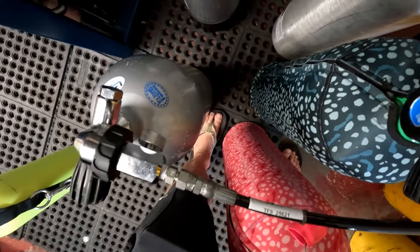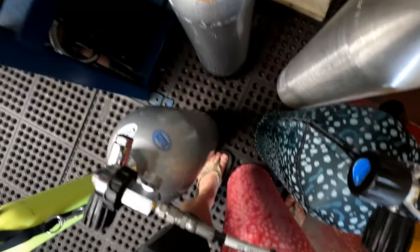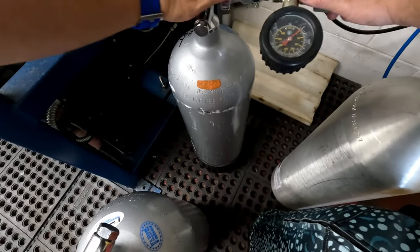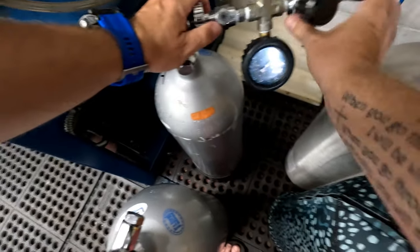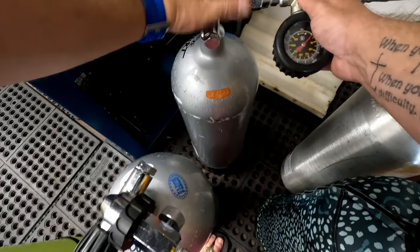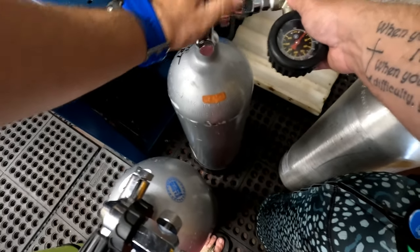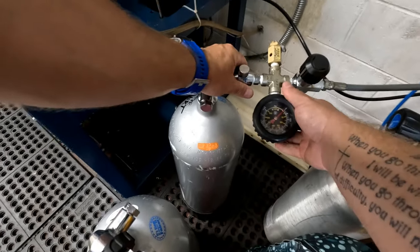Well, to be honest with you, I tend to let people into the fill station. I tend to let people in when I'm filling them to teach them a little bit of stuff — teach them about filling, teach them about nitrox, all that. I think that people need to have a better education in scuba. And by getting them down here, sometimes we can give them a better education and teach them about safety protocols and all that.